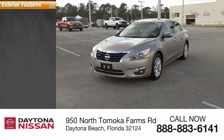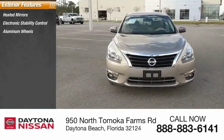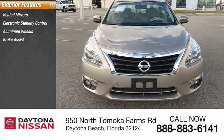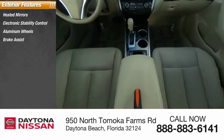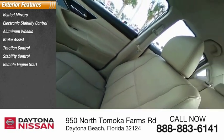Here are some of this vehicle's great options: heated mirrors, electronic stability control, aluminum wheels, brake assist, traction control, stability control, remote engine start, remote keyless entry, engine immobilizer, and remote trunk release.